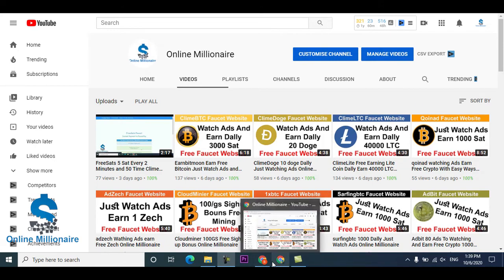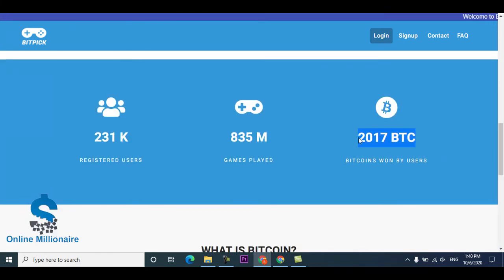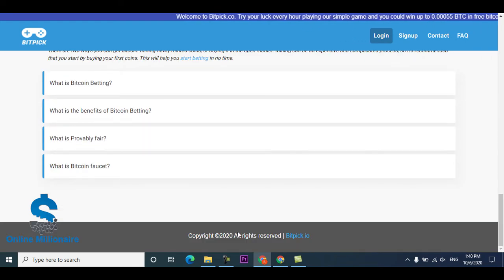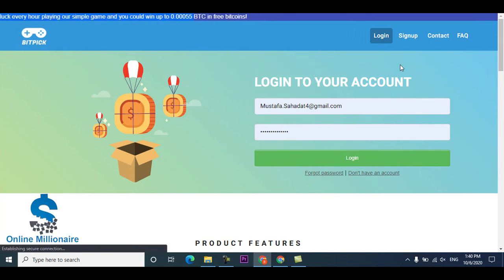Let's get started. The website link is in the description. This website has already paid 2017 BTC to their users. This is the registration, user gameplay, and it's a newer website. You can earn up to a certain amount of BTC every hour when you claim.